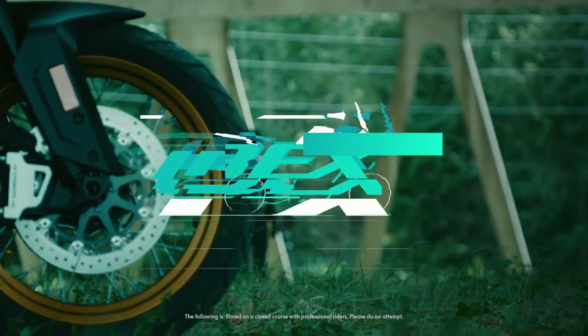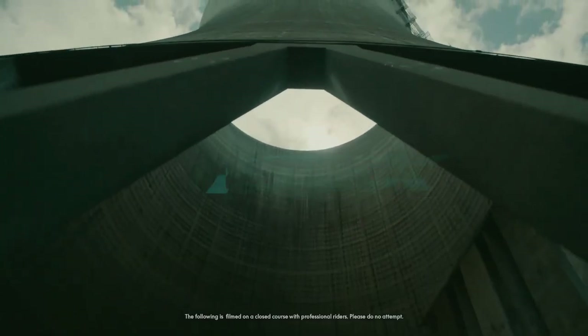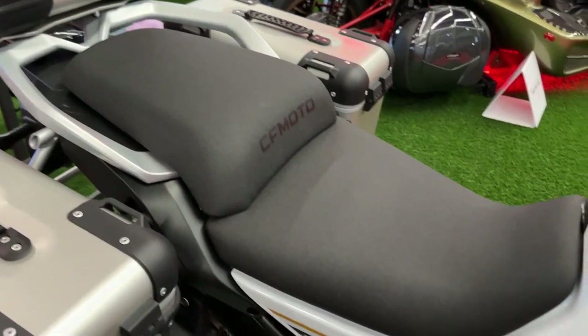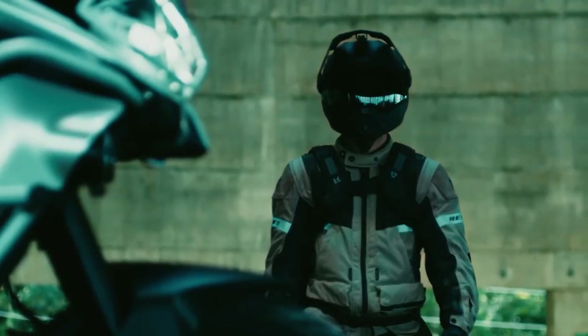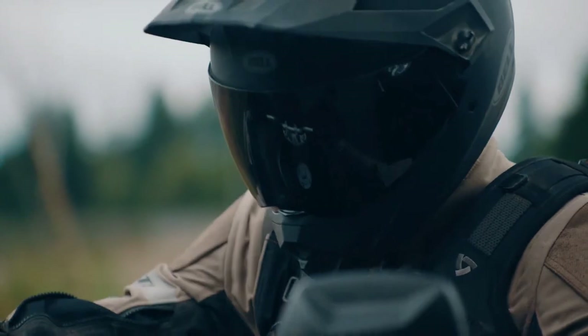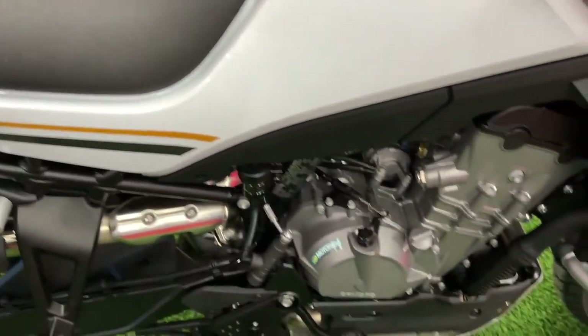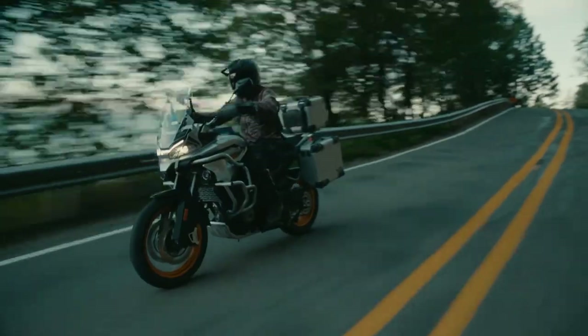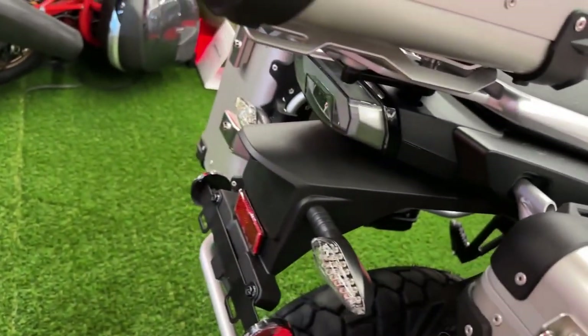Comfort is a priority in the Ibex 800, with a well-designed seat that offers ample cushioning and support, ergonomically shaped to provide a comfortable riding position for both the rider and passenger. The adjustable windscreen helps reduce wind fatigue during long rides, and the bike's overall ergonomics are designed to ensure a relaxed and enjoyable experience.